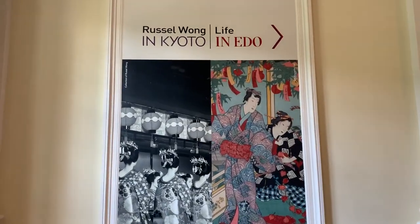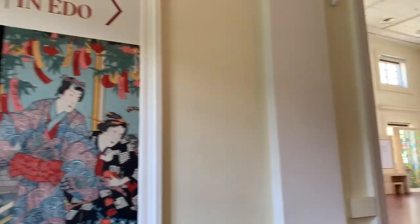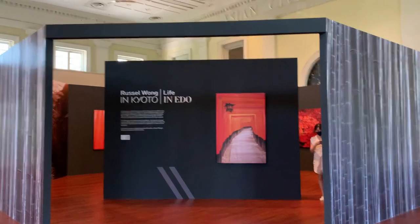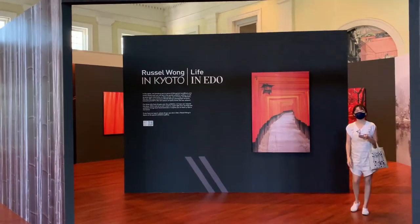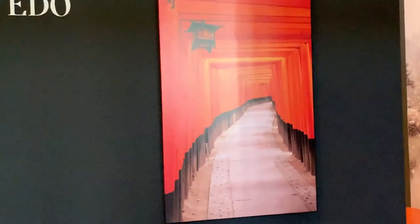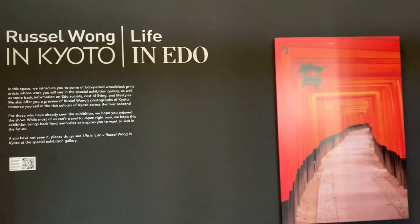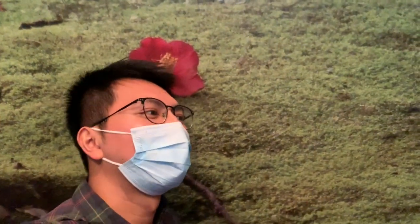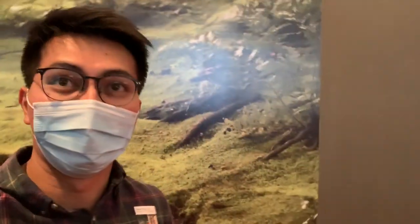Going to the next gallery — Russell Wong in Kyoto and Live in Edo. Welcome to... I almost said Uniqlo. Welcome to Japan! Since I can't go there, I guess this photo works. I'm just pretending I'm rolling around the grass — it feels so nice. Yes, it's actually a photo as part of the Kyoto exhibition, so since I can't visit Japan right now, let's pretend.